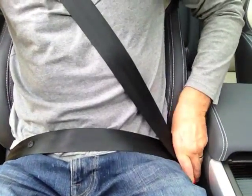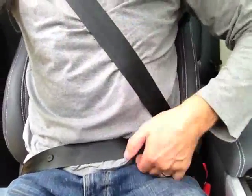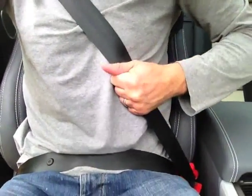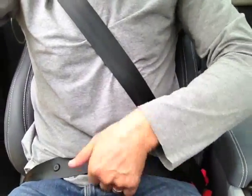Seat belts save lives, but save even more when worn properly. SHOFT helps ensure your seat belt is worn properly every mile of your journey.